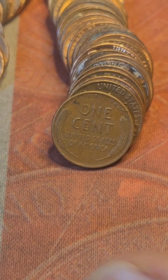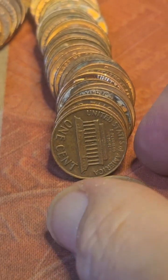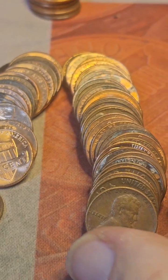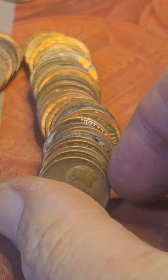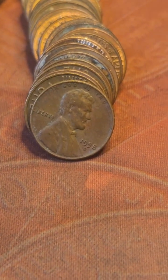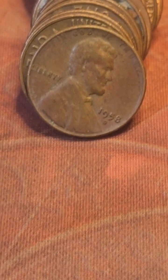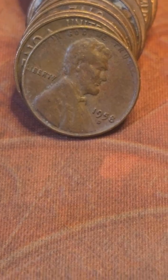I was going through the rows of pennies and this popped up — we got another Wheatie. This is row 39 and the 13th wheat cent of the box. Zoom in and we got ourselves a 1958 Denver. Bring y'all back in for the next find.